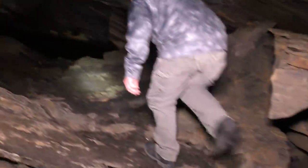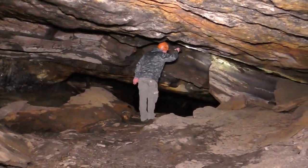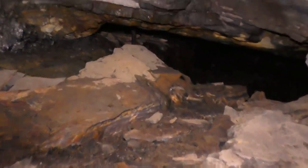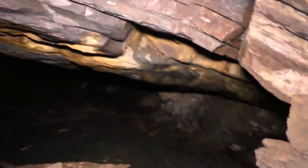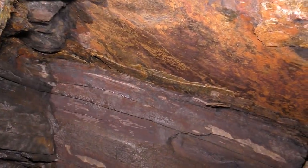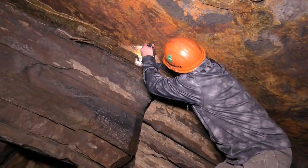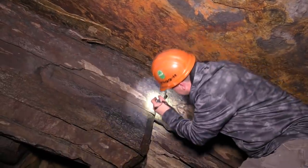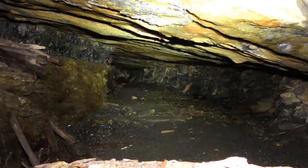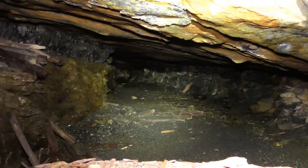Looks like it keeps going a little bit. That's kind of sketchy right there. If you can't tell, there was a sticker hand up there so they could see there was a gap there — yeah, you could see as far as I could see. Now how much farther it keeps going, I'm going to try and determine that. Looks like they had ore car tracks there — it goes a little ways.